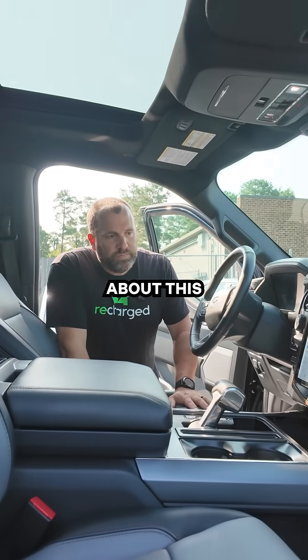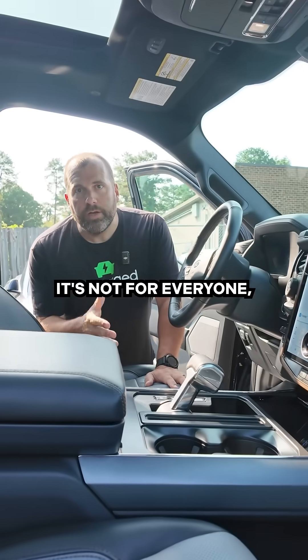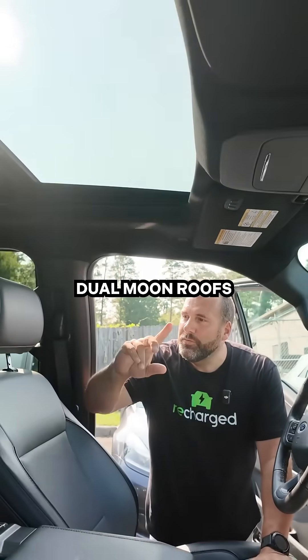Inside, everything about this feels just like a regular F-150 — it's just that you're going to drive past gas stations. It's not for everyone, but it is for most. It's got the dual moonroofs up top.